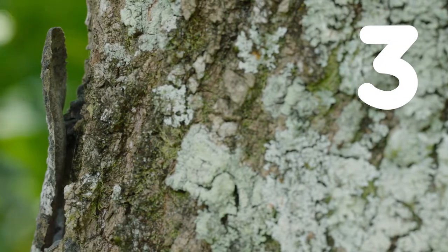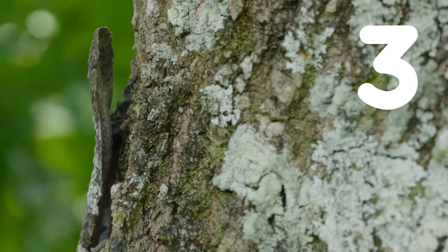Number three: look at the tail. Isn't that like a dead leaf? That's why we call it the leaf-tailed gecko.